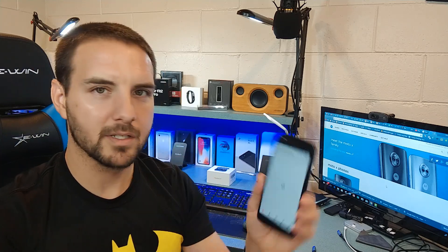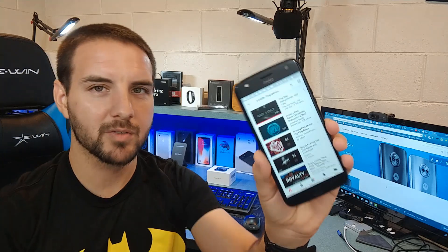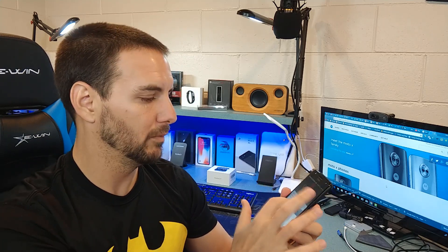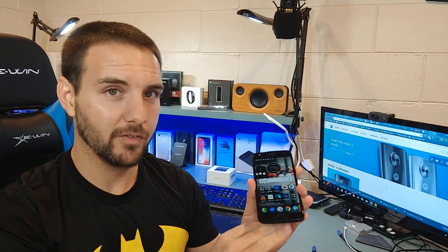We're going to listen to the front-firing speaker, which is right out of the earpiece up top. The speaker actually sounds pretty good — it's not particularly loud, but at least it is front-firing. So when you're gaming or watching a video, it's going to be firing right at you. You're going to hear a little bit better than if it were bottom-firing or rear-firing. It's not the loudest of speakers, but it does sound pretty decent.